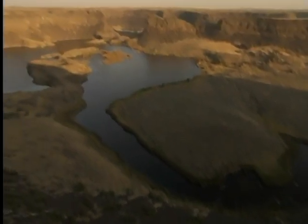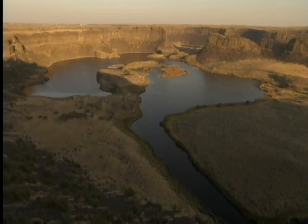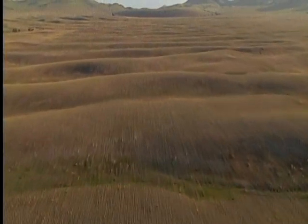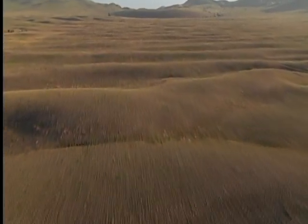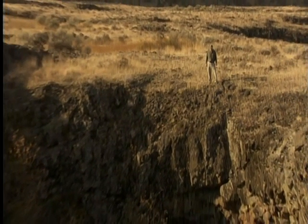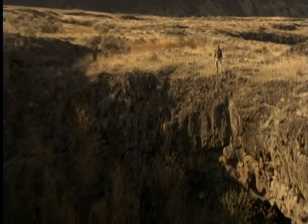The Ice Age flood had left behind extraordinary scars on the landscape. This was once a waterfall, several times the width of Niagara. These are giant ripples formed by the turbulent flood water. And huge potholes were created by whirlpools that drilled straight down into the rock.